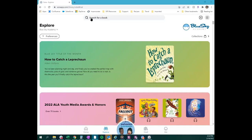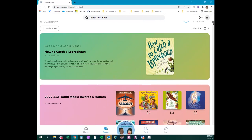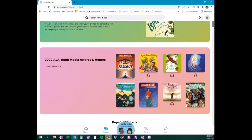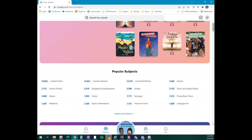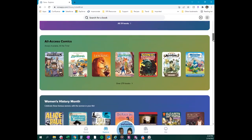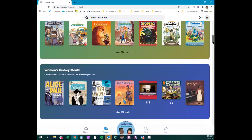From the Explore tab, collections are similar to displays in your print library — featuring award winners, different holidays, different genres — a gateway into Sora to help students find books of interest. There are subject listings for students who know they're looking for picture books or science books. Sora will also automatically filter based on students' grade level, so younger students see only juvenile titles — no high school titles will appear.